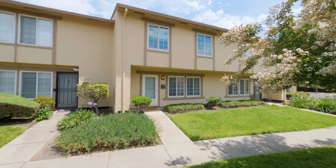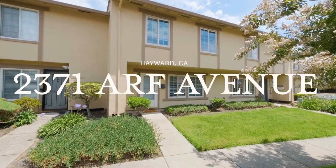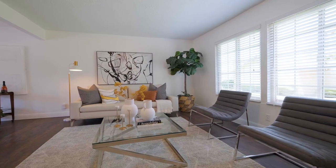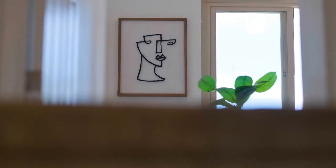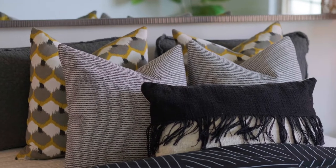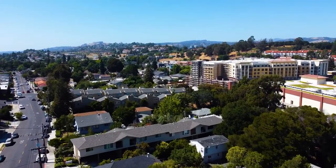You can have that feeling every day at 2371 Arf Avenue, a gorgeous four bedroom, two and a half bathroom townhouse where comfort, space and potential all come together under one roof, right in the heart of Hayward's sunny Glen Eden community.